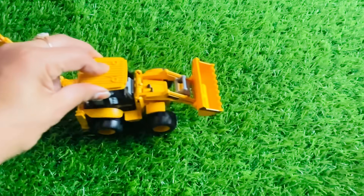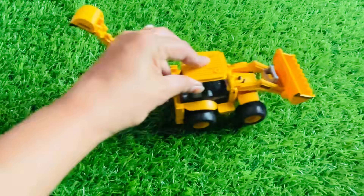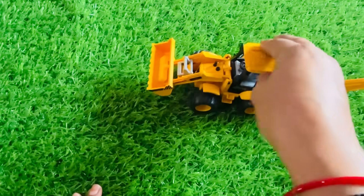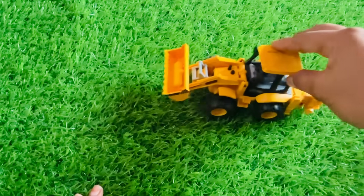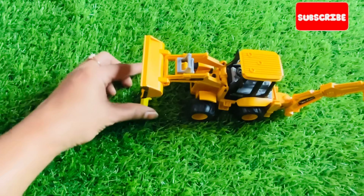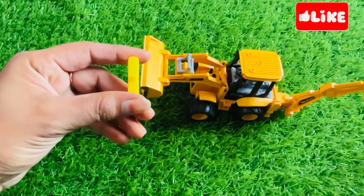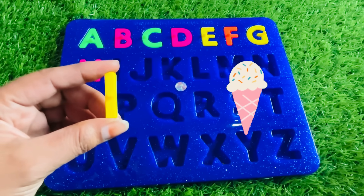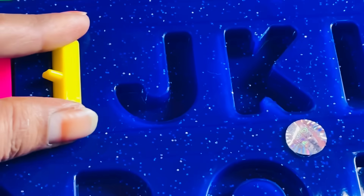Wow. It's a beautiful JCB machine. Look, really nice. It has some letters. It's a letter I. I is for ice cream. Let's put I right here.